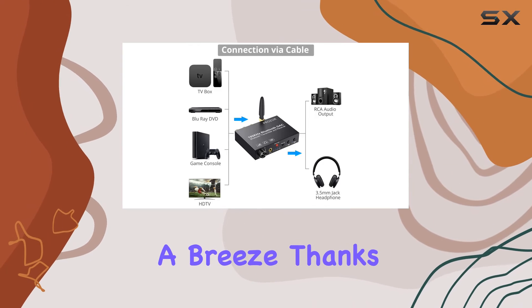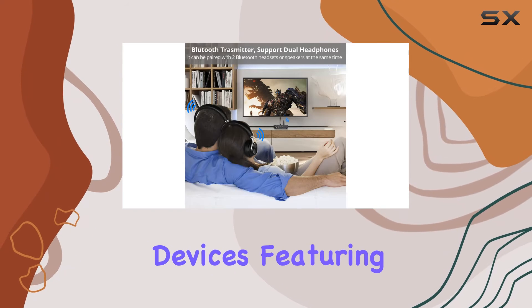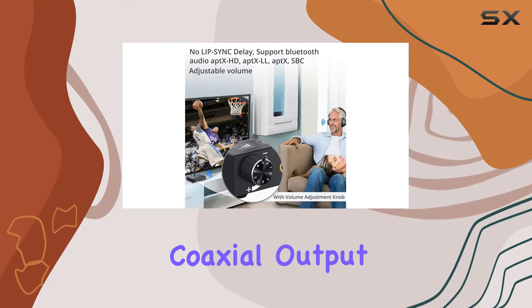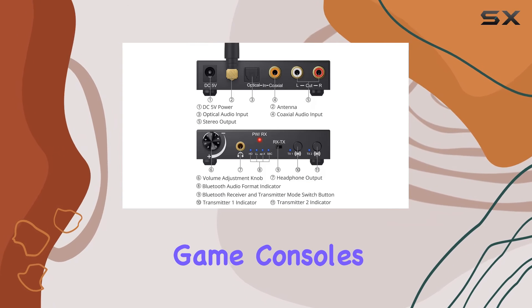Setting up is a breeze, thanks to the connection status audio decoder indicator. Compatible with devices featuring optical and coaxial output interfaces, such as TVs, DVDs, game consoles, and stereos.